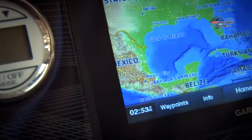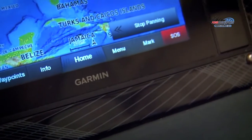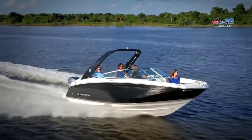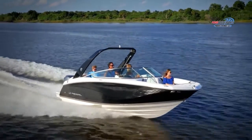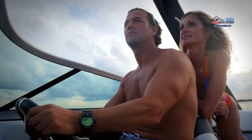This standard display provides all the engine information as well as any navigation details you desire. The 23 OBX turns tight and is easy to control with the standard hydraulic steering at the helm. For those who want true fingertip control, the optional power-assisted steering will be a favorite option.